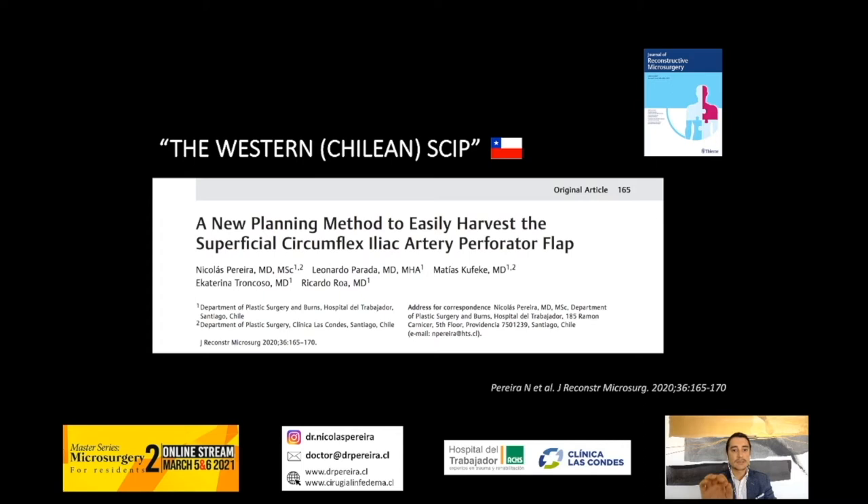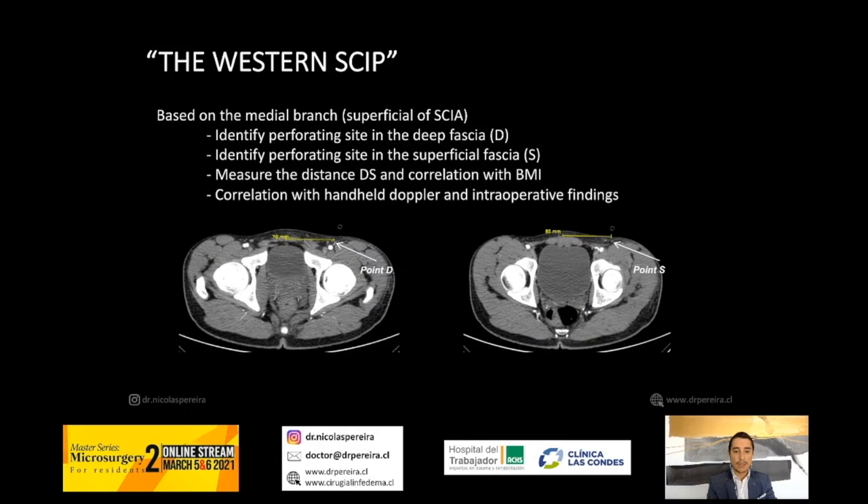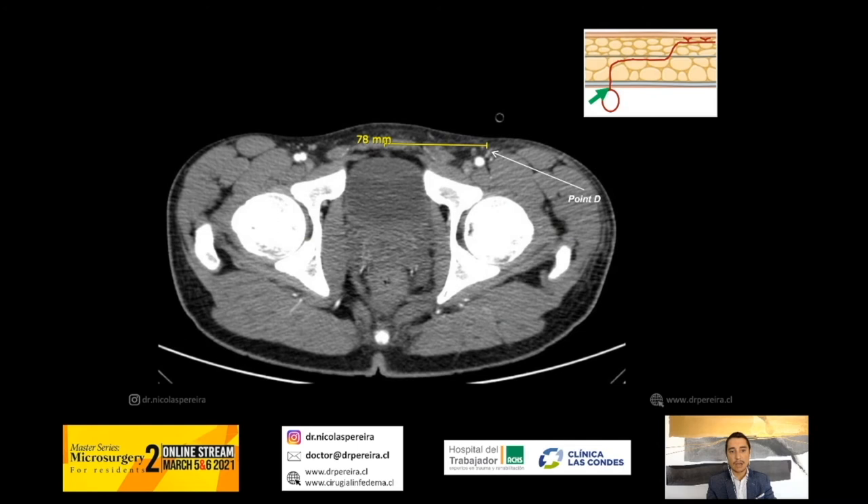This is the Western SCIP, because Western patients are different from Asian patients. The planning is based on CT angiography. You have to identify point D — the deep perforating side on the deep fascia of the medial branch — and point S — the superficial perforating side on the superficial fascia. You take measurements from the umbilicus on the Y axis and from the midline on the X axis.